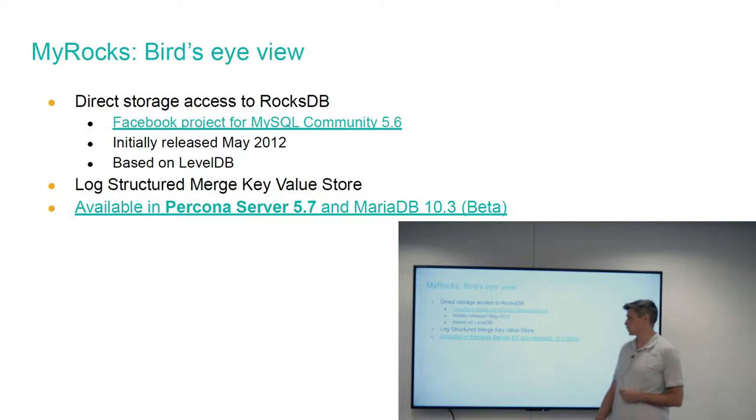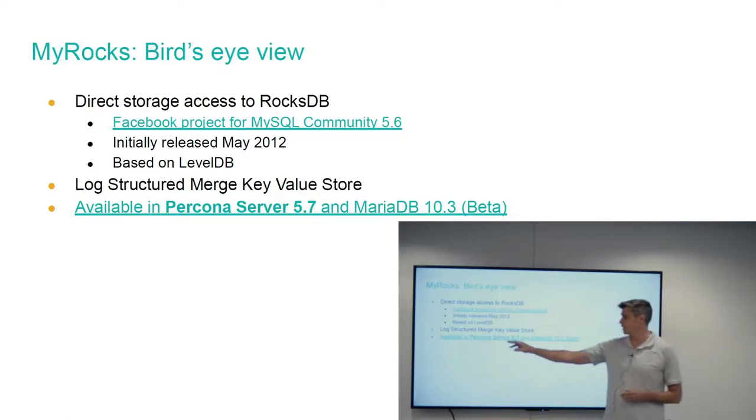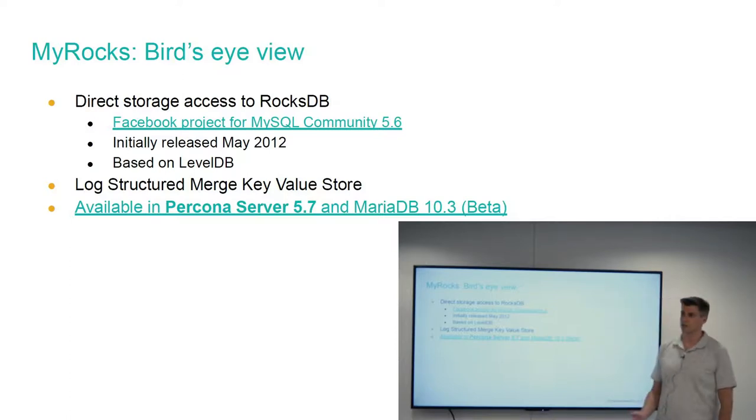MyRocks is currently available for Percona Server 5.7 and MariaDB. It is downloadable as a Facebook project for MySQL community, but that's not the most common implementation. I have Percona Server in bold on the slide because all of my research and testing was based on the Percona fork of MySQL. Your mileage may vary as you go from fork to fork — just giving you that heads up early on.